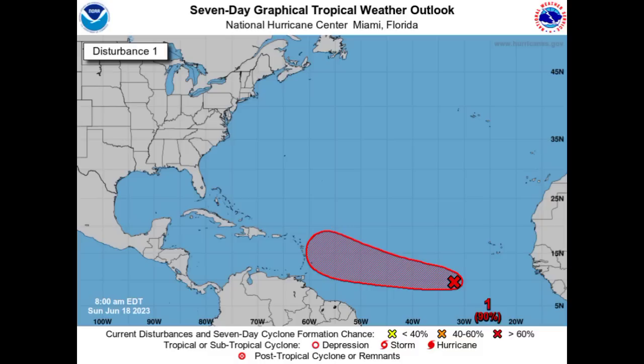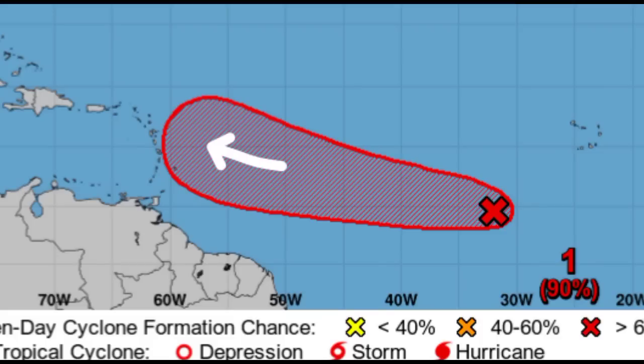Looking at the latest track, the chance of development is at 90% — so almost a 100% chance that we will be seeing development of this. Comparing to the 2 a.m. update from earlier this morning, we can see that the end of the track has shifted a bit more to the south. It is expected to continue moving toward the west for the most part and start to move to the west-northwest on a closer approach to the Caribbean.